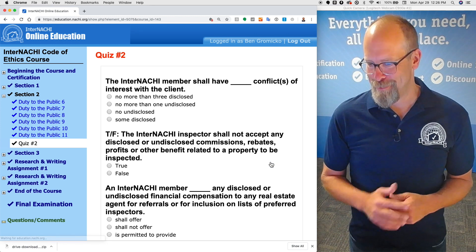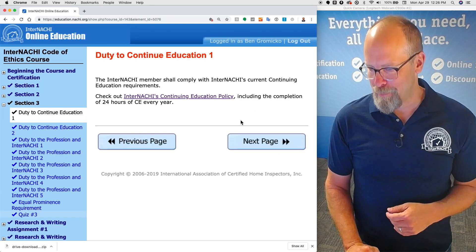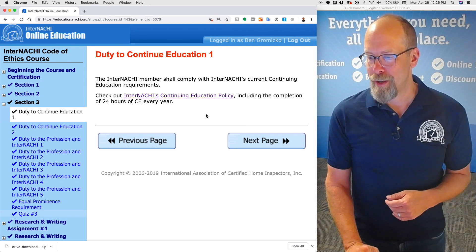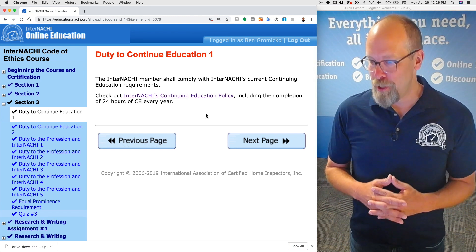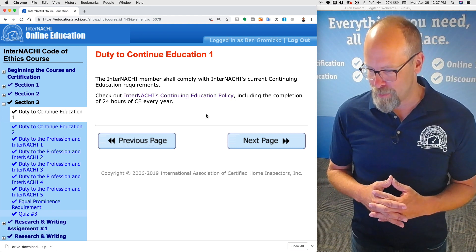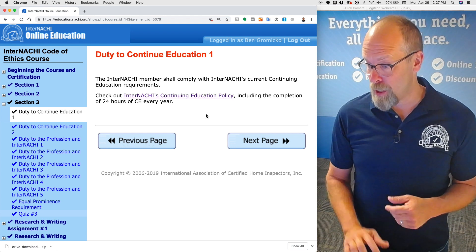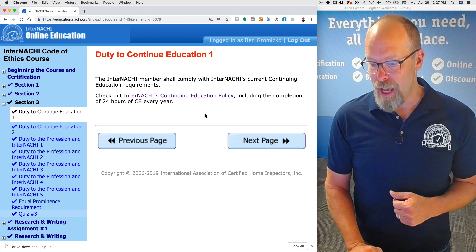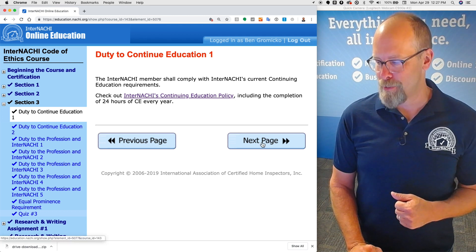We're now at section 3: duty to continuing education. The InterNACHI member shall comply with InterNACHI's current continuing education requirements. Click the link to check out InterNACHI's education policy, including the completion of 24 hours of CE every year — that's a very high standard for InterNACHI Certified Home Inspectors.